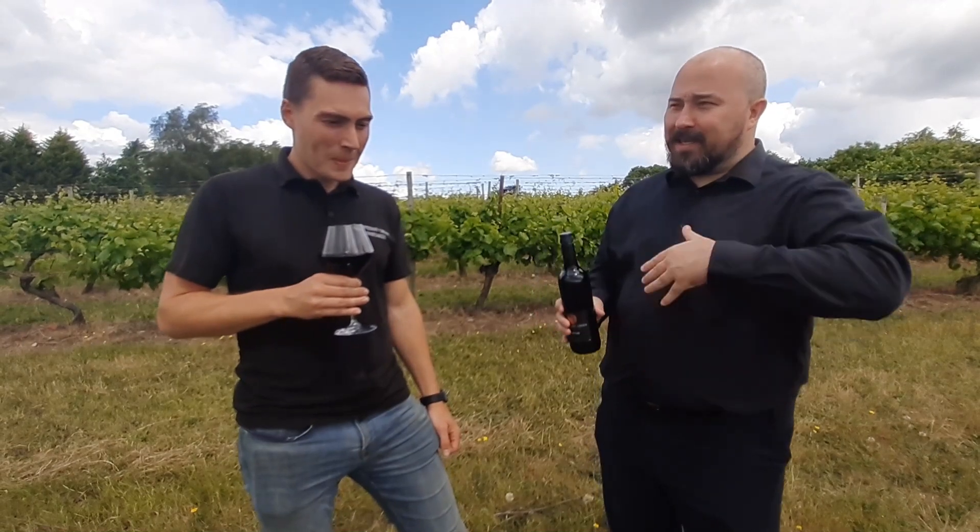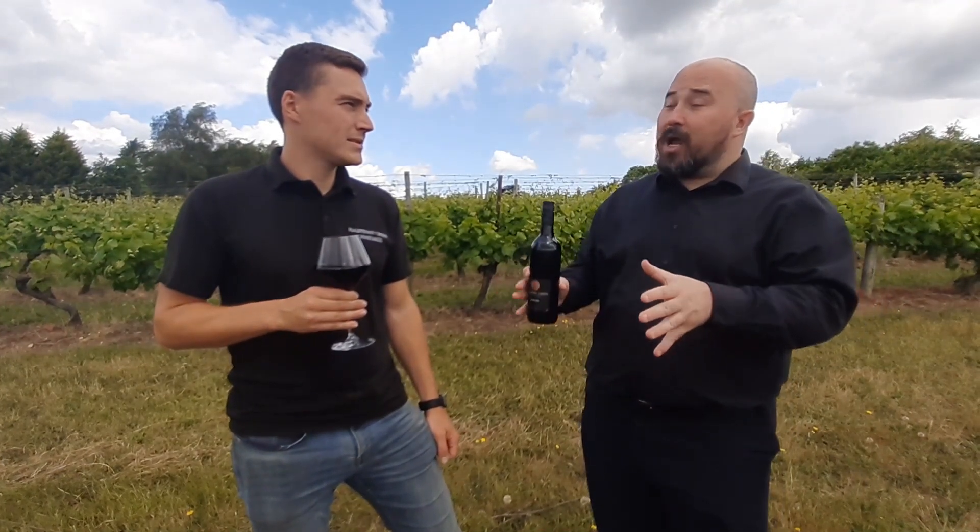One of the things that we've been talking about, Ben, is the idea of English wine. What is it about English wine from here that makes it so special?